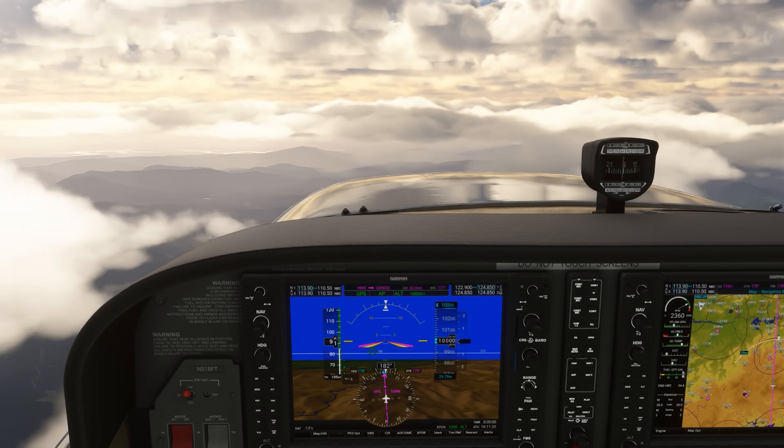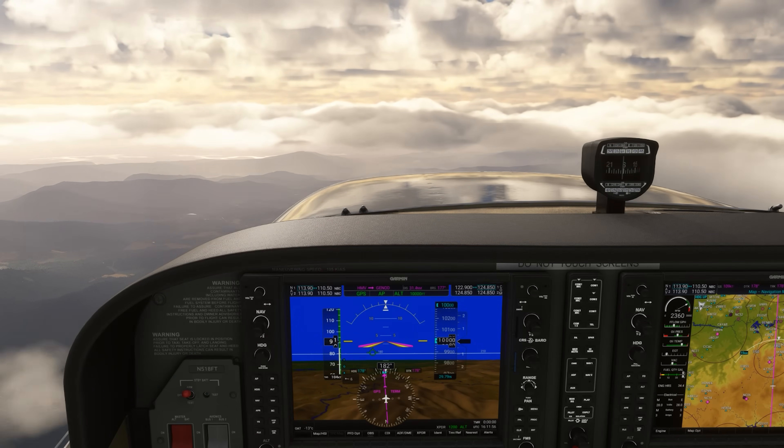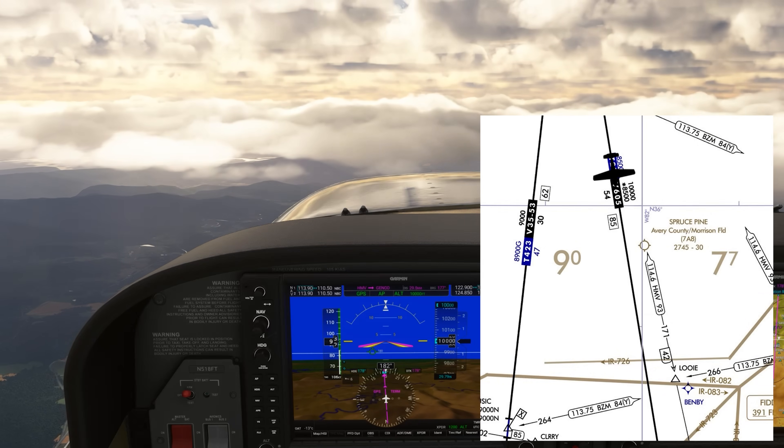There's a not-so-well-known tool controllers have that could be the difference to avoid an emergency on an IFR flight. We're cruising above the Blue Ridge Mountains east of Asheville, North Carolina, southbound on Victor 605.